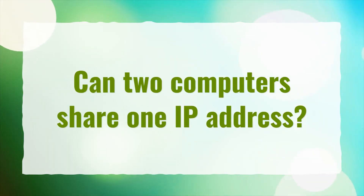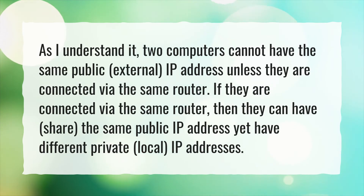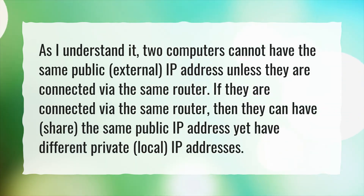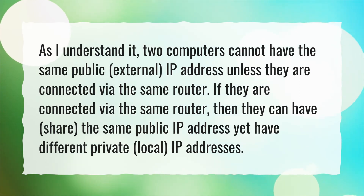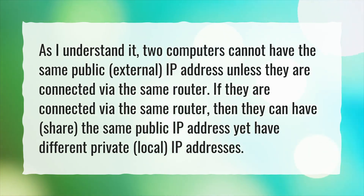Can two computers share one IP address? Two computers cannot have the same public, external IP address unless they are connected via the same router. If they are connected via the same router, then they can share the same public IP address yet have different private, local IP addresses.